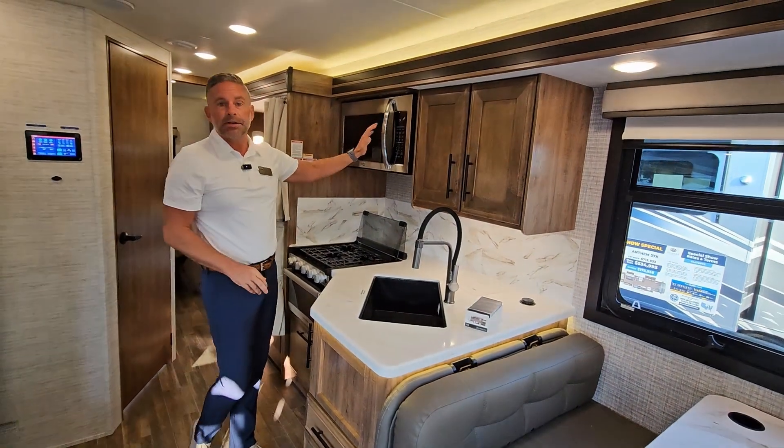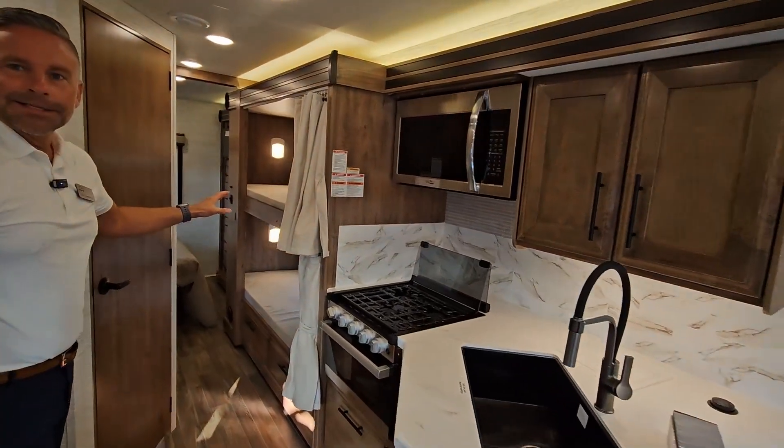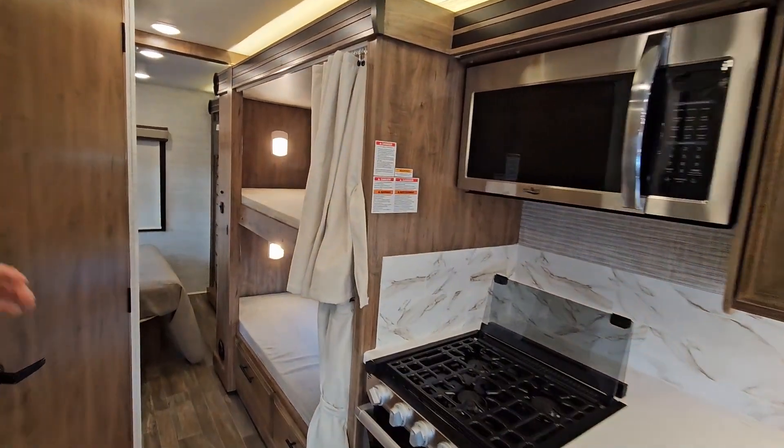You're going to see the over-the-range residential-sized microwave. Folks, we've got bunks in this. I know the families love it.